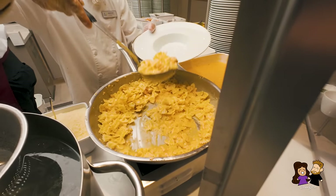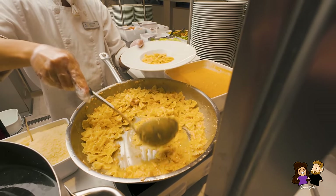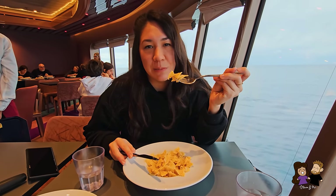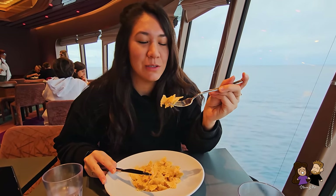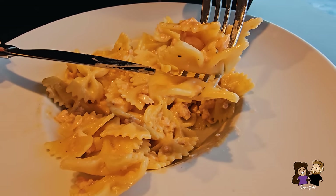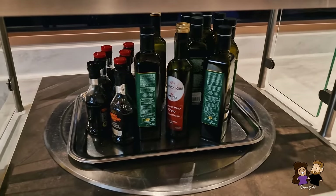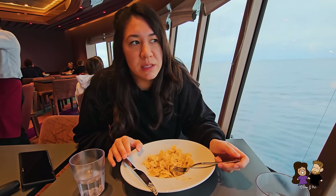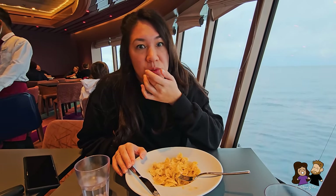I think everyone says you gain weight on a cruise ship, and I could definitely see that happening — there are a lot of food options constantly. The pasta is a little dry but you can add sauce, olive oil, salt, pepper, cheese, or spices at the condiment stations. These side restaurants have way fewer options than the main buffet, but the main buffet gets really busy with long lines and it's hard to find a seat, so this quieter option is nice if you want a more relaxed experience.